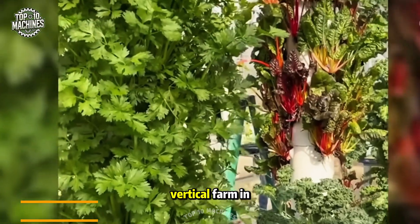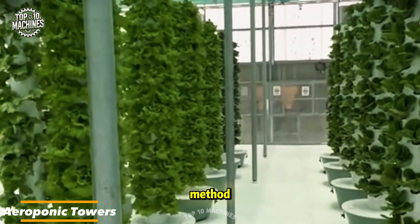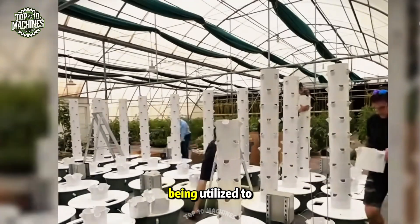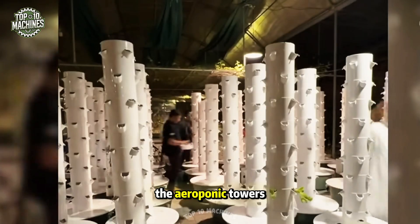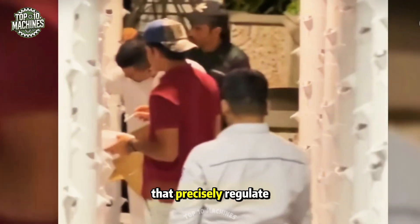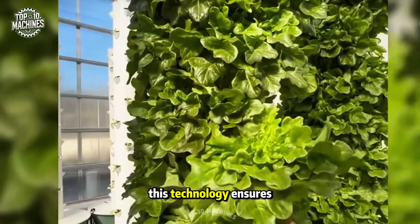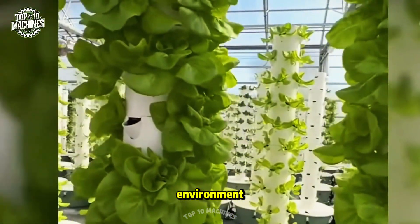This is a vertical farm in Dubai using aeroponic towers — an innovative farming method becoming increasingly popular in cities worldwide. This technology is being utilized to provide fresh, locally grown produce for the city's residents. The aeroponic towers are equipped with state-of-the-art climate control systems that precisely regulate temperature, humidity, and light, creating optimal growing conditions for high yields and sustainable crop production.